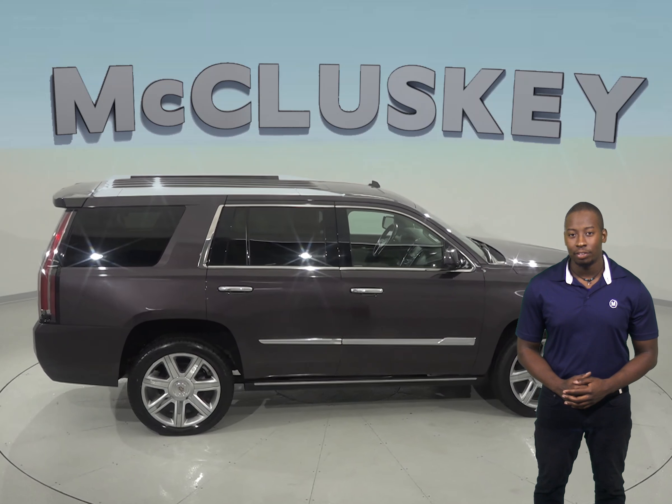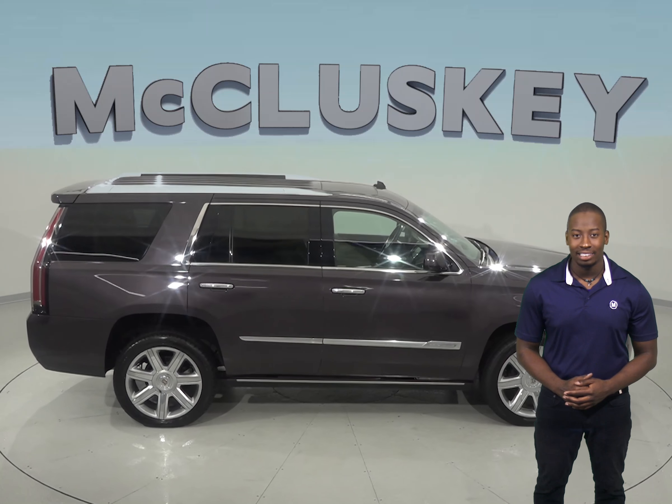Check it out — this 2015 Cadillac Escalade is here for you if you want to take it on one of our free 48-hour test drives.